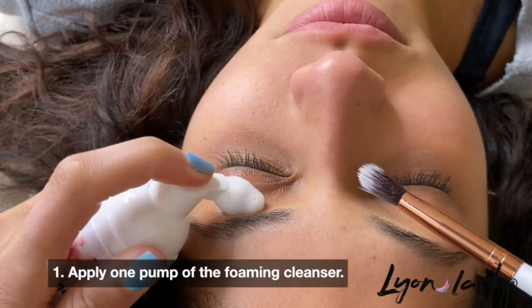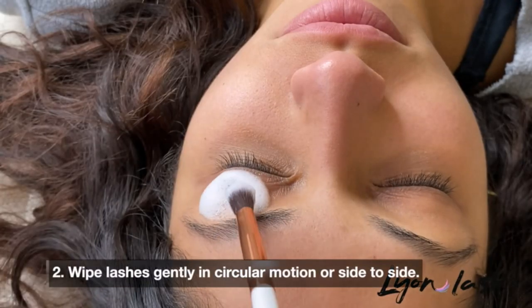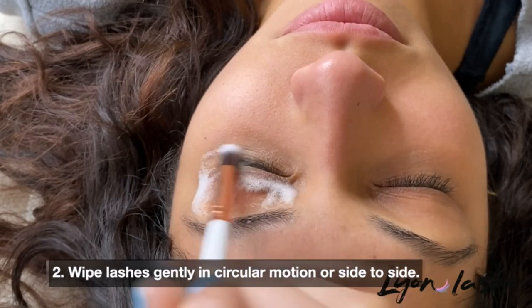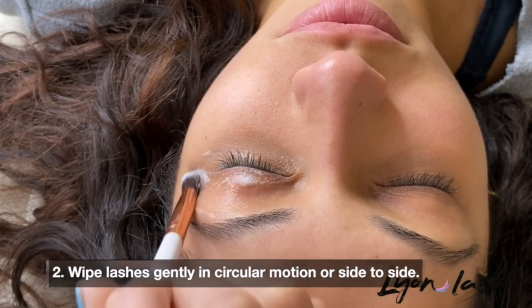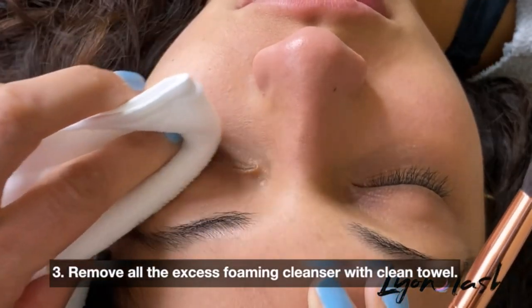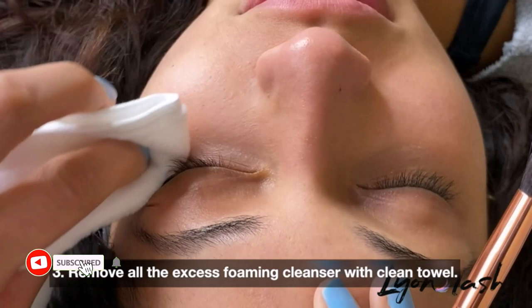The extremely mild, airy, and oil-free solution removes eye and eyelid makeup effectively while not weakening bindings on lash extensions. There are many products available to choose from eyelash extension cleansers, each with different characteristics, benefits, and prices.